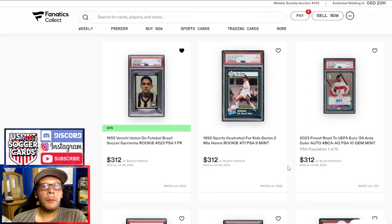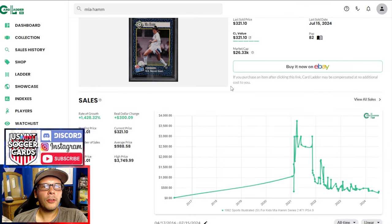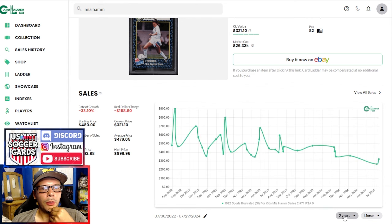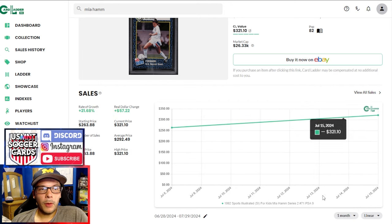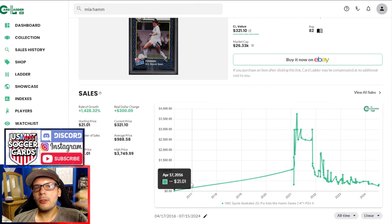2004 R9 PSA 10 goes for $300. Above that, I did win one this week — an Artiguller auto from 2023 Finest. This PSA 9 of Mia Hamm: I looked it up because I've seen this card so many times. It's a pretty similar graph to a lot of things — super high and it's come down a lot. Last year down 19%, last two years down 33%, six months down 30%. This is an SI for Kids release, so it's in Sports Illustrated magazines — you can still get them in decent grade, though it is perforated. Being $320 now is still pretty good — back in the day it was $20, so being up like 15X isn't too bad.